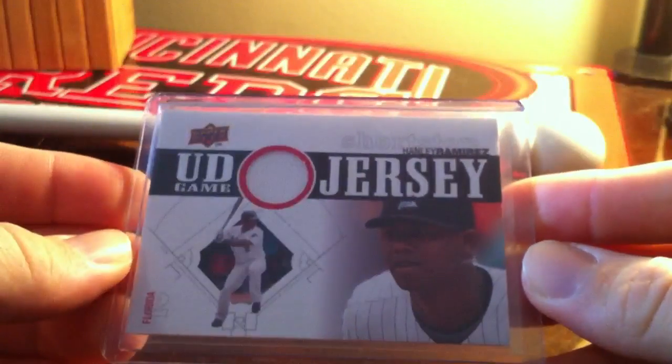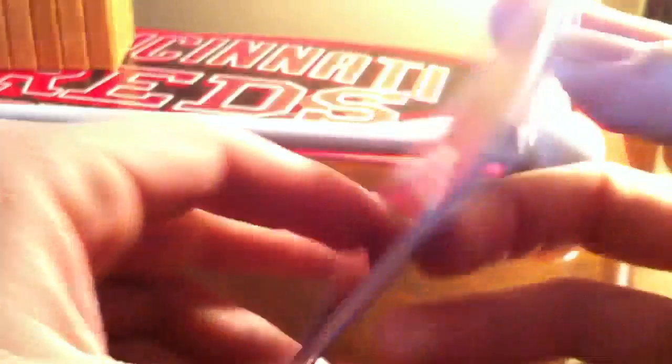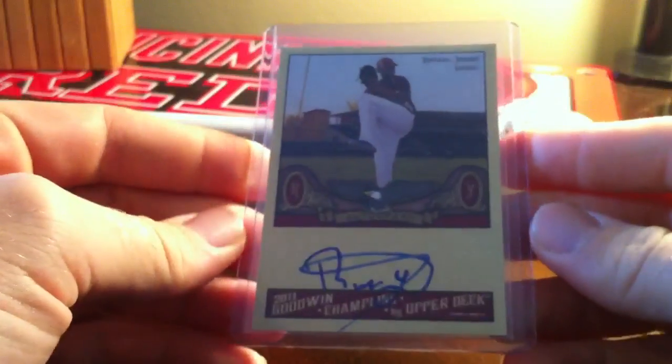From the Florida Marlins — now it's the Miami Marlins. Here's a 2011 Topps nameplate, leather nameplate, Josh Johnson — code MGLJJ. And then Robinson Yambati Goodwin Champions autograph — I think almost everybody has this card, it's not numbered.